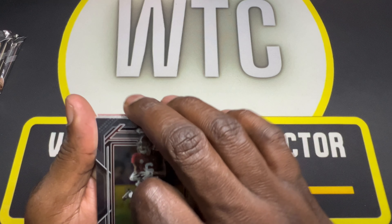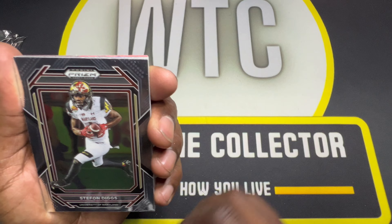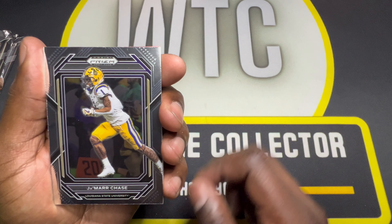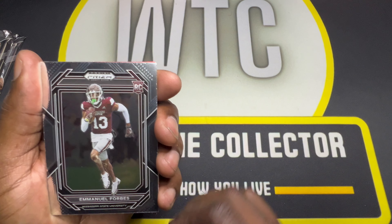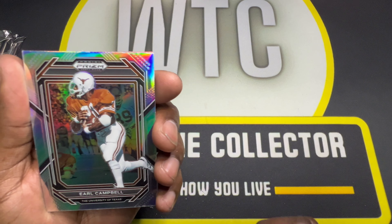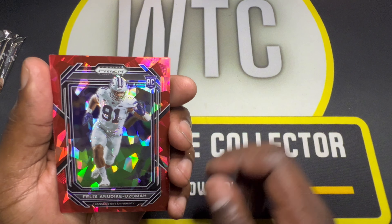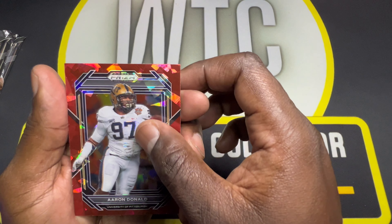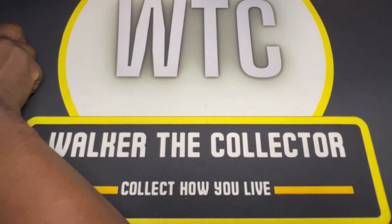Moving along to this next one. We got a Heisman Trophy winner starting us off with Devontae Smith, Stephan Diggs, Jamar Chase, Kansi again, Emmanuel Forbes, Joey Porter Jr. silver prism, Earl Campbell, Tyreek Stevenson, Ozuma again, and Aaron Donald. Three packs left.